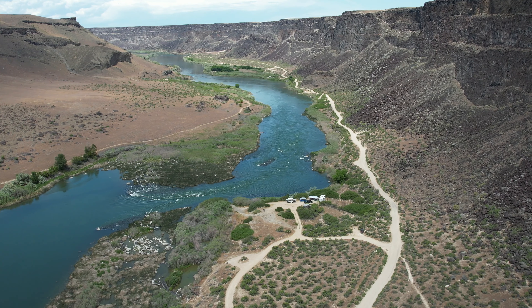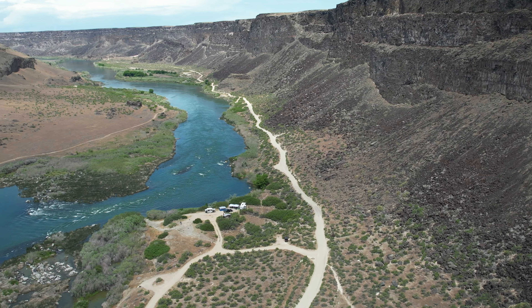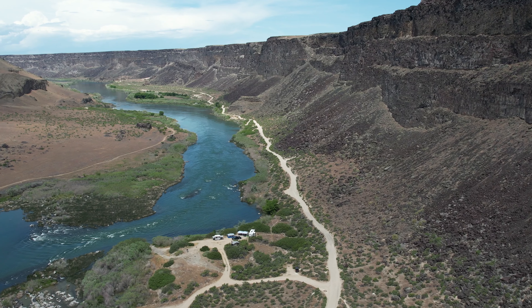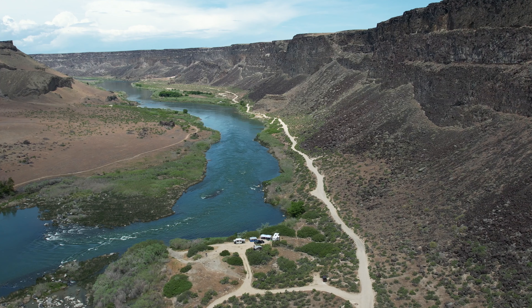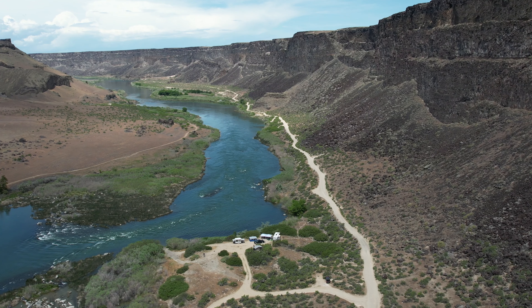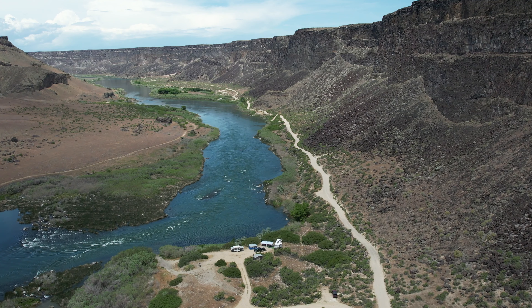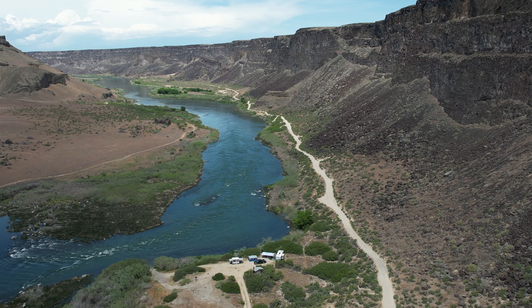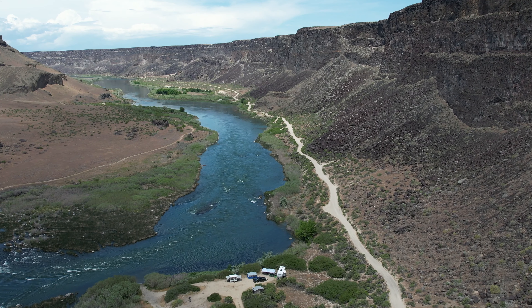Looks inviting, doesn't it? I think we've got to figure out where that trail goes, how far it goes, and what we can see. Others could take binoculars, and I'll take my drone and my GoPro and see if I can get some pictures of the majestic birds that soar over this part of Idaho.